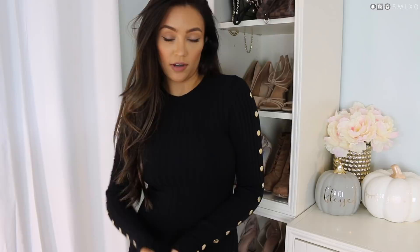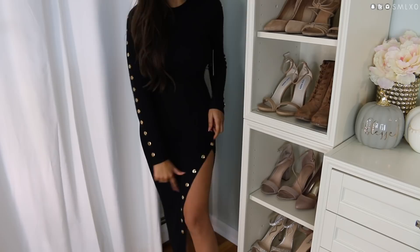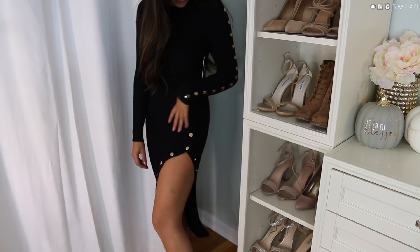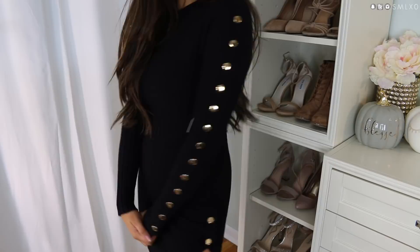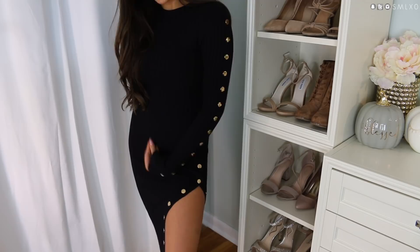Next we have another sweater dress — a really fun one. It's a basic black ribbed material with a crew neckline, but it has these fun gold buttons up and down the sleeves. It also has gold buttons that are actually snaps at the bottom, so you can snap it all the way shut or leave them open to make it a little leggy and extra. If I ever post a picture in this, the caption is definitely going to be 'make it snappy' — I would not miss that opportunity.